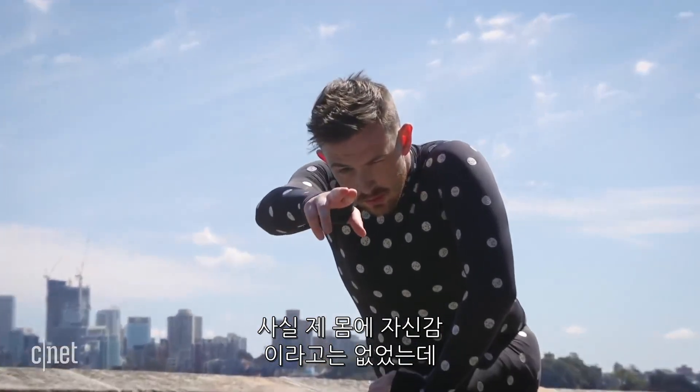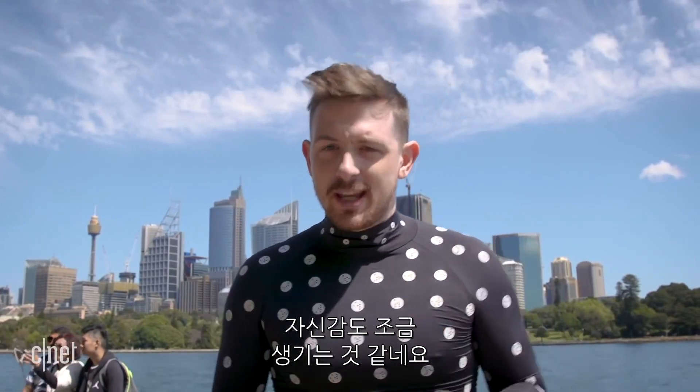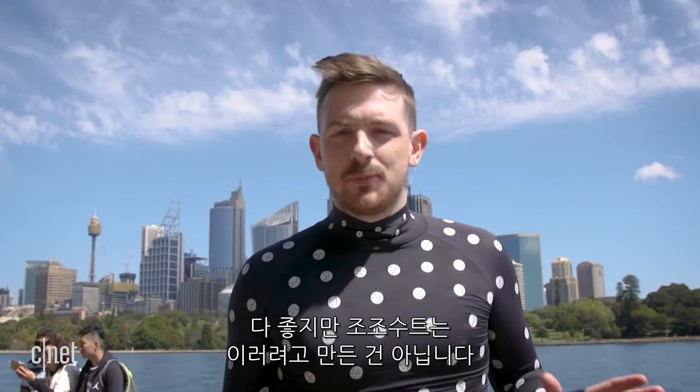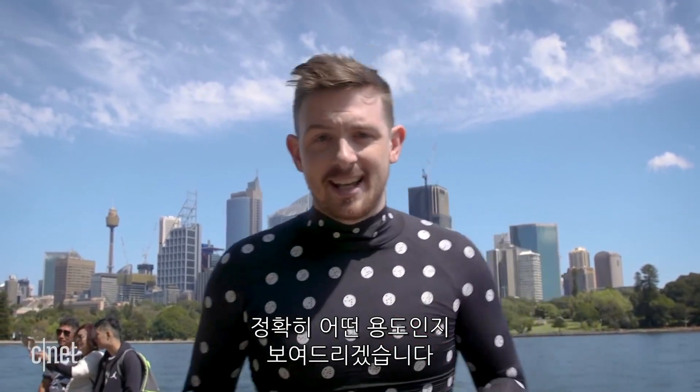Now, I've never really had self-confidence issues in the past, but I'm not going to lie — being here in one of Sydney's most photographic locations has shaken my self-confidence just a little bit, but it's all good. That's not what the Zozo suit was designed for. Anyway, I'm going to show you exactly what it's all about.